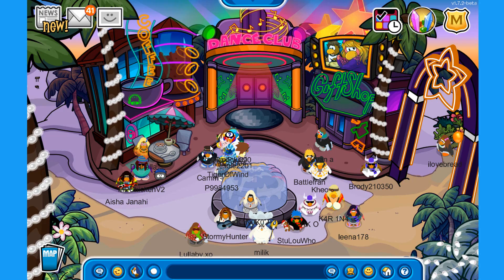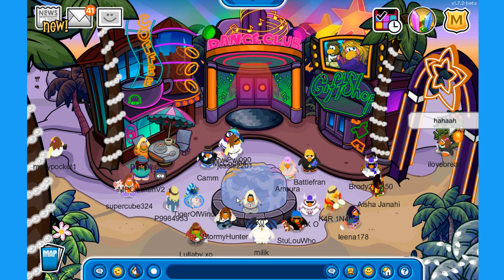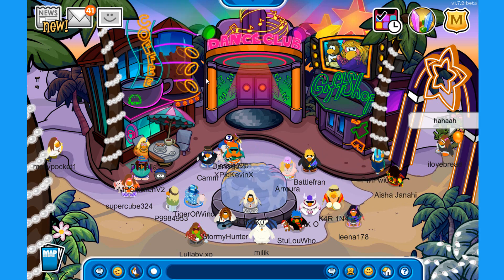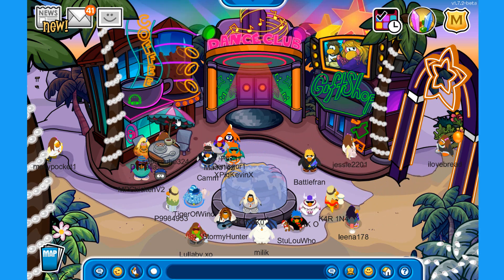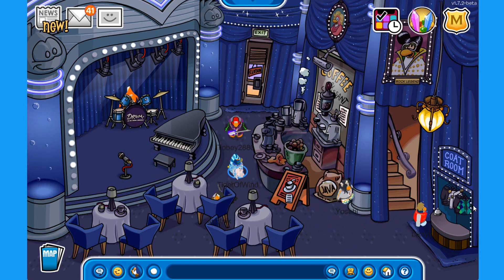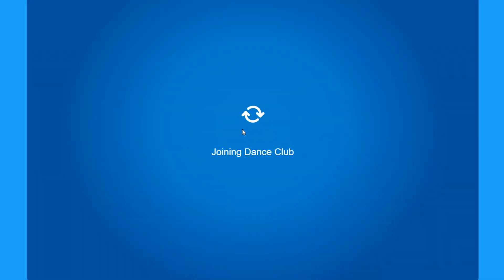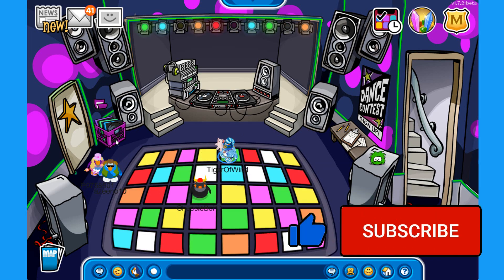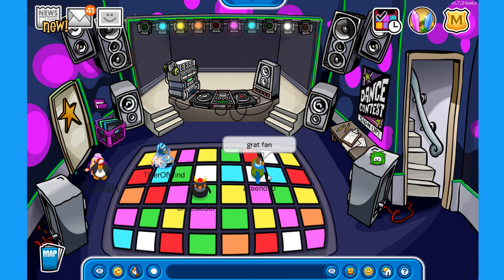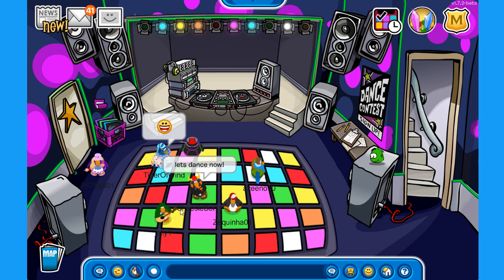Over at the town it looks a bit small, maybe because of the buildings, but there's a beautiful fountain decorating the middle of the room and the coffee shop, dance club, and gift shop all look different from the outside. Inside the coffee shop it's the same as last year — themed around blue with some curtains, chairs, and tables. The dance club has purple circles decorating the walls.